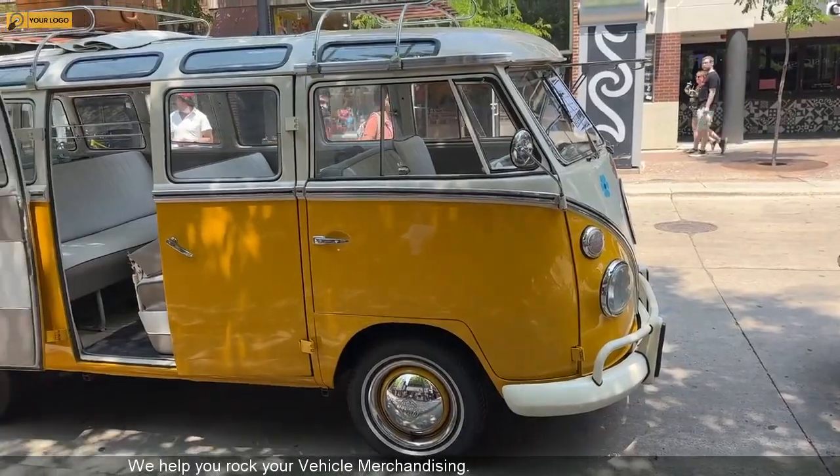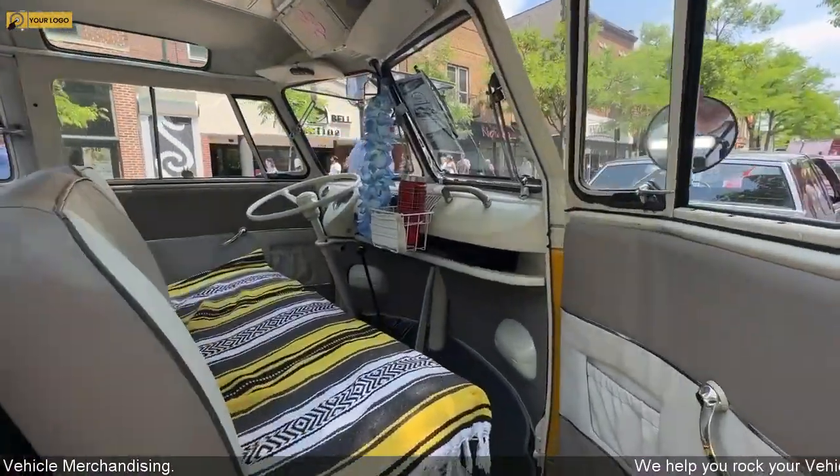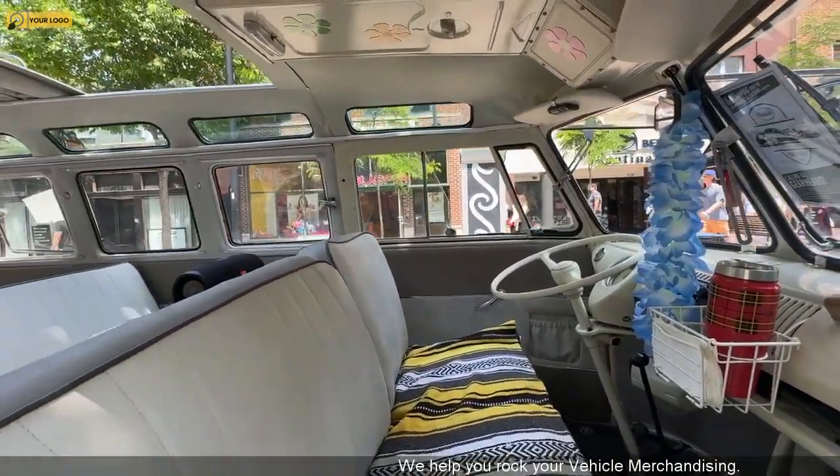It has been restored, and there are so many cool features on this vehicle. Just amazing. Beautiful condition. All the little nuances to it.